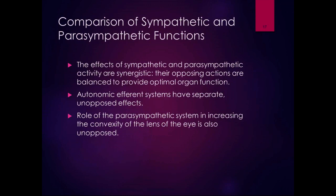The effects of the sympathetic and parasympathetic nervous system are synergistic — their opposing actions are balanced to provide optimal organ function. Some effects are opposed, where sympathetic and parasympathetic have opposite effects, and some are unopposed, where either it's happening or it's not. For example, the role of the parasympathetic system in increasing the convexity of the lens is unopposed.